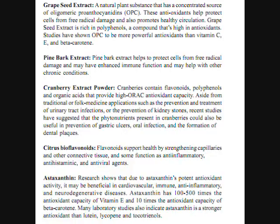Citrus bioflavonoids support health by strengthening capillaries and other connective tissues, and some function as anti-inflammatory, anti-histaminic, and anti-bacterial agents.